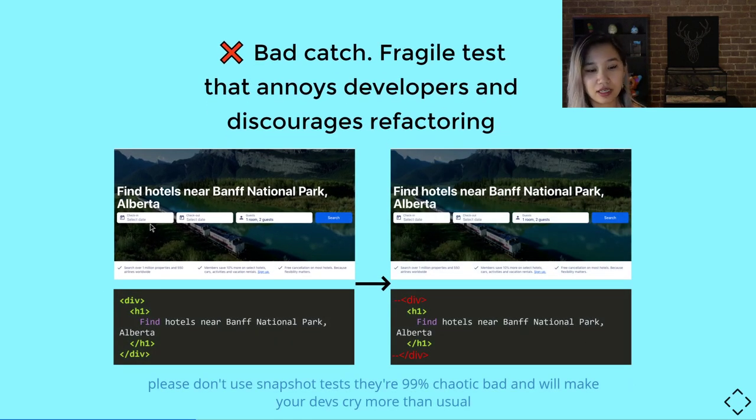Here's an example of the same page, but now we see the header was an h1 wrapped with a div. A developer made a change removing the div because it was redundant — there was no visible change affecting the user. However, the test still broke. This is a bad catch. It's fragile, it annoys developers, and it discourages refactoring. The same is true if you check for class names or internal workings of the view — props that don't actually affect how your component is interacted with.